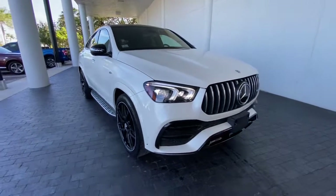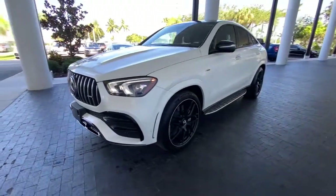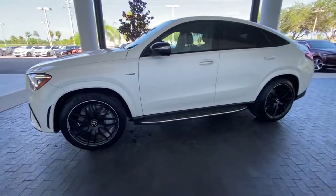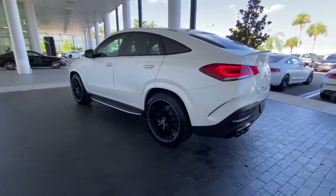Looking for your dream car? It could be the 2021 Mercedes-Benz GLE. With less than 5,000 miles on the odometer, this vehicle provides excellent value.